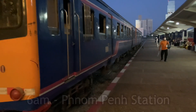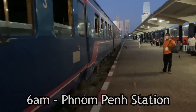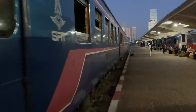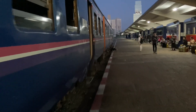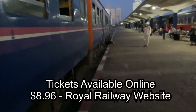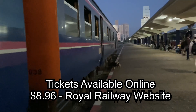It's bright and early, 6 a.m. at the Phnom Penh Royal Railway Station. The train takes off at 6:40, and they just ask that you show up a half an hour before the train departs so you can go to the check-in counter and check in. I purchased my ticket online and went directly to the Royal Railway website — the ticket cost $8.96.